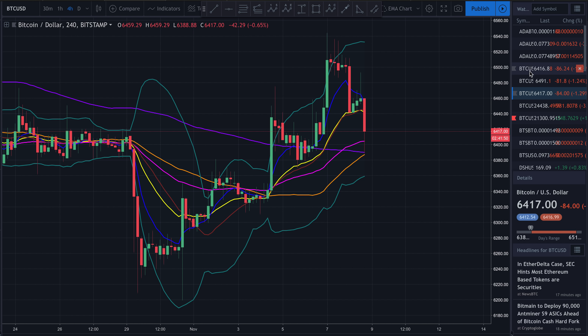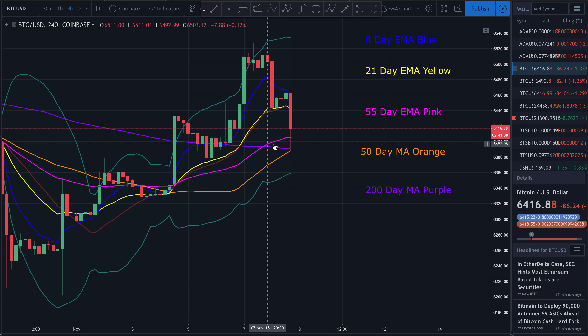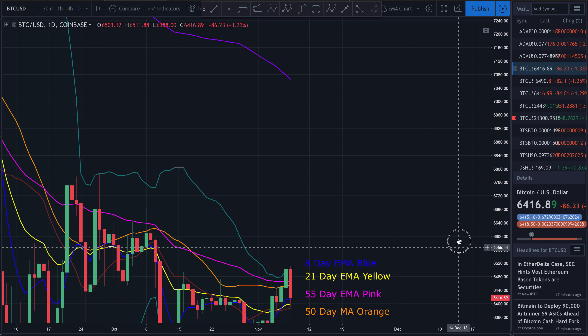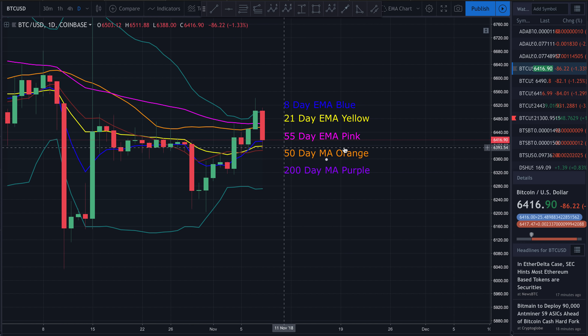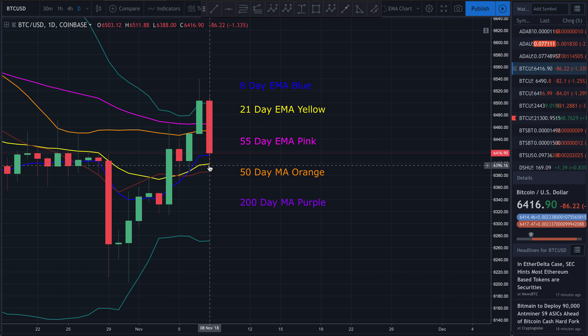Looking at our moving averages on the four-hour chart, we can see price came back down, hit the 50-day moving average, and got pushed right back up above the 55-day EMA. As long as price maintains itself above the 55-day EMA, the bulls still have a very good shot of bringing this thing back up. On the daily chart, zooming in, we can see it came up, hit the top of the Bollinger Bands, then broke right back down.